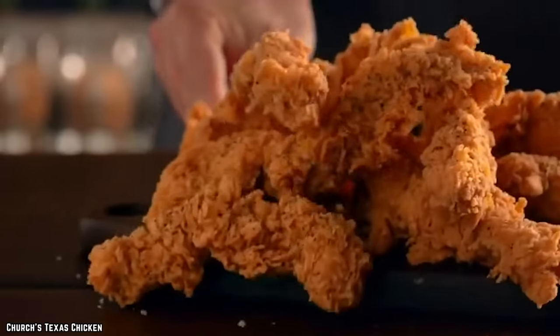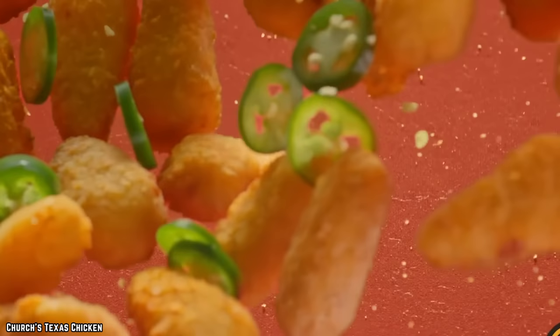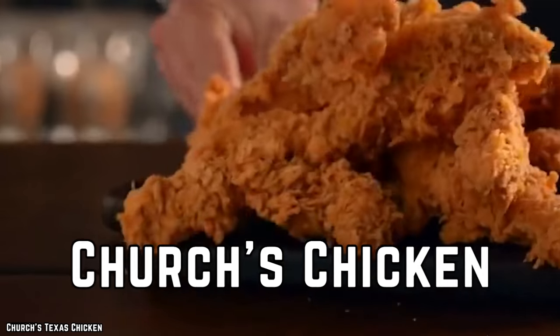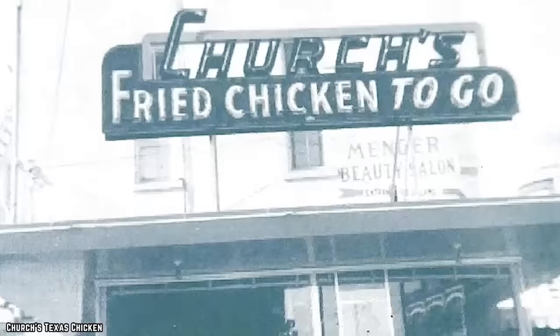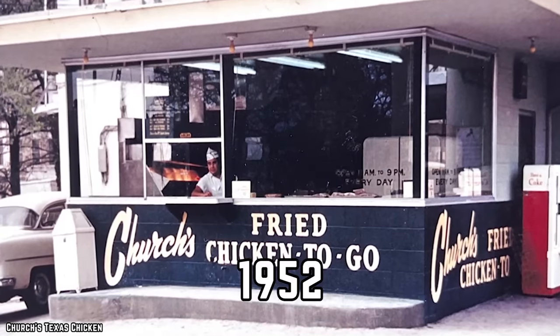I think it's the best menu I've ever written. Don't know what to order at Church's Chicken? Well, we can help with that. Here are the top 10 most popular Church's Chicken menu items. Let's take a walk down Fried Chicken Lane, shall we? George W. Church opened the first Church's Chicken location in San Antonio, Texas in 1952.